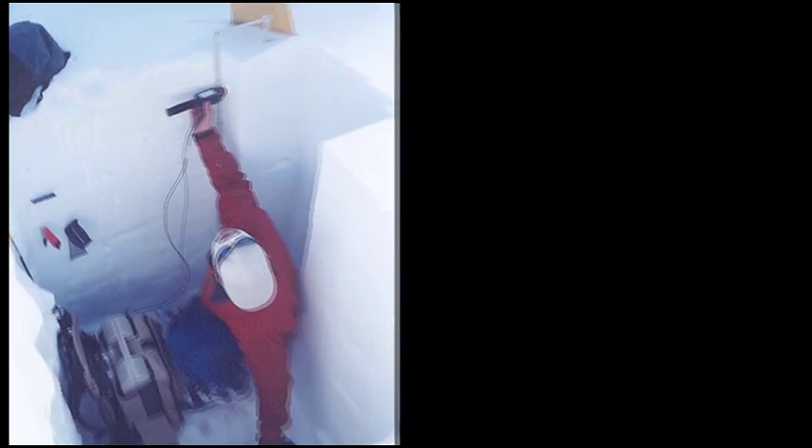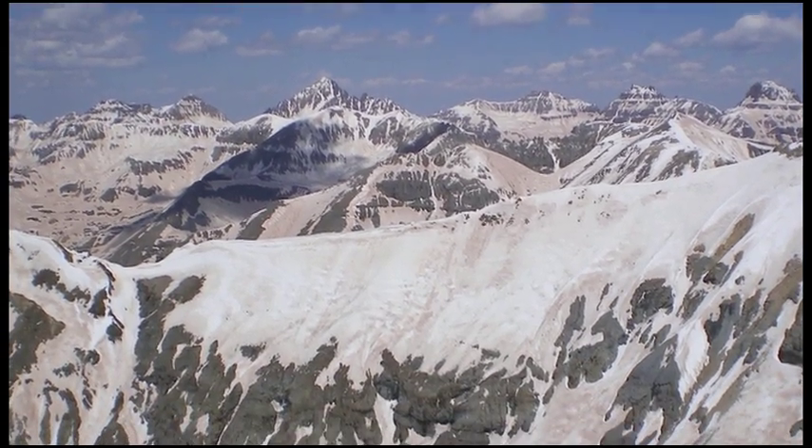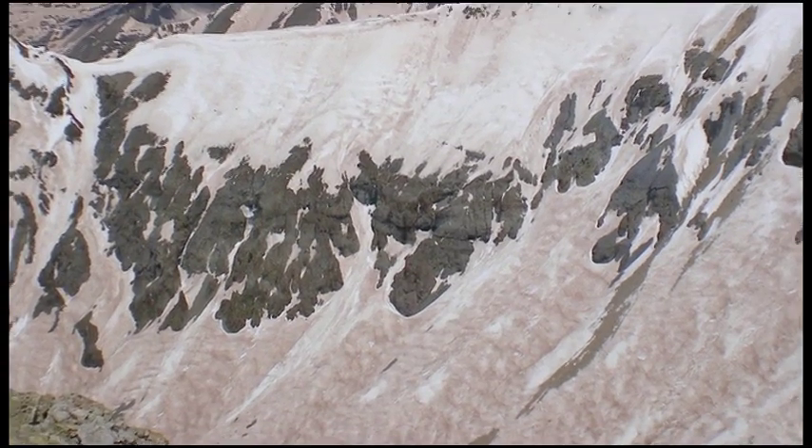We will also dig snow pits to collect black carbon concentrations. The reason that Jason got in touch with us is the work that we've been doing in the mountains in Colorado, looking at dust impacts on snowmelt — dust blown out of the Colorado Plateau and the Great Basin. It turns out that the dust causes the snowpack to melt away weeks earlier.